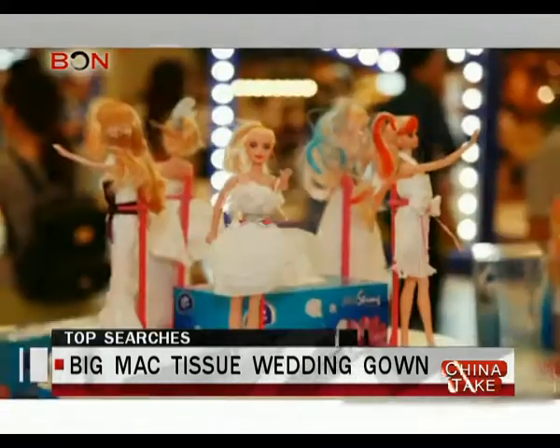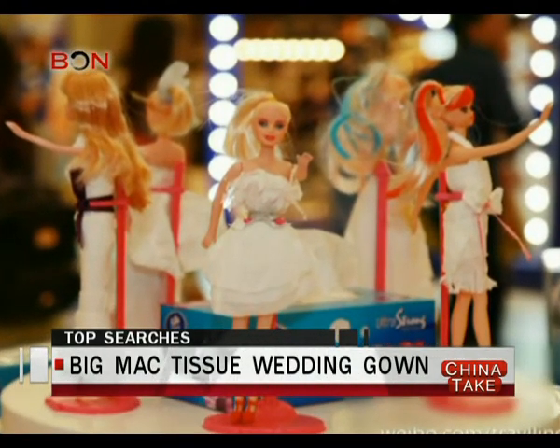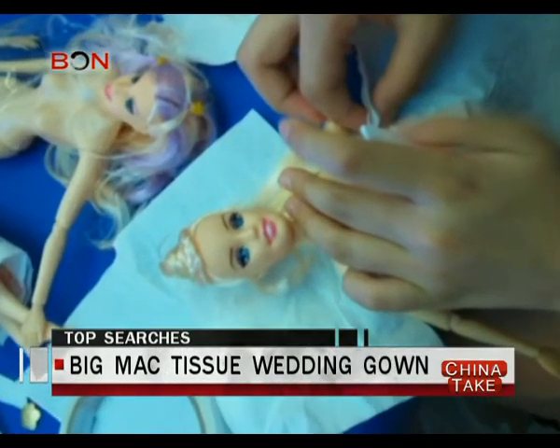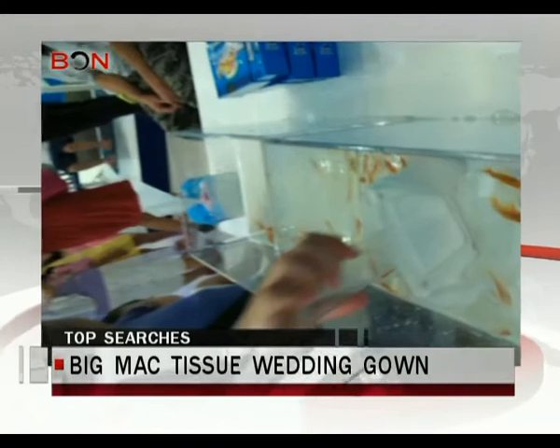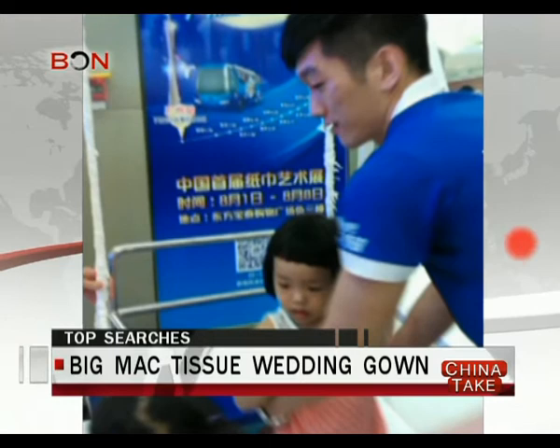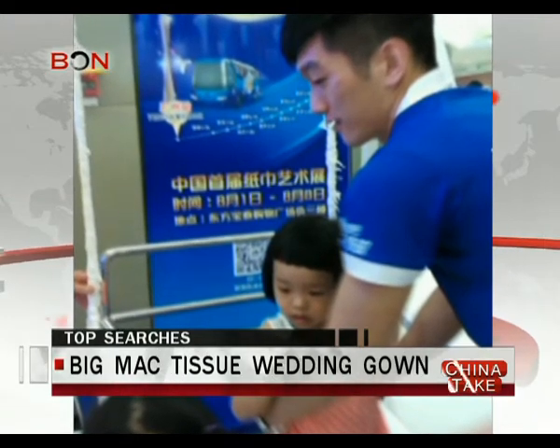Dozens of Barbie dolls were also dressed up in tissue paper. Children visiting the exhibit were encouraged to design dresses for the dolls using tissue as fabric, catch fish with a fishing net made from it, and play on a swing whose ropes, by the way, were also made out of tissue.